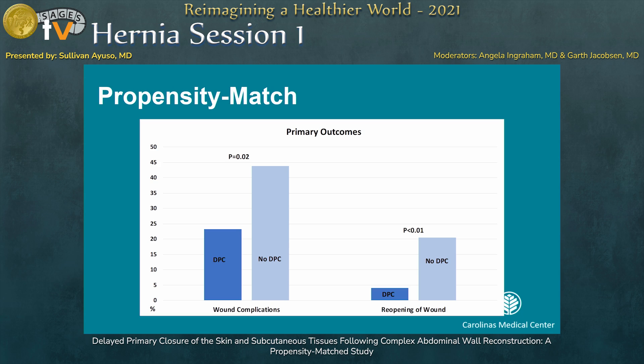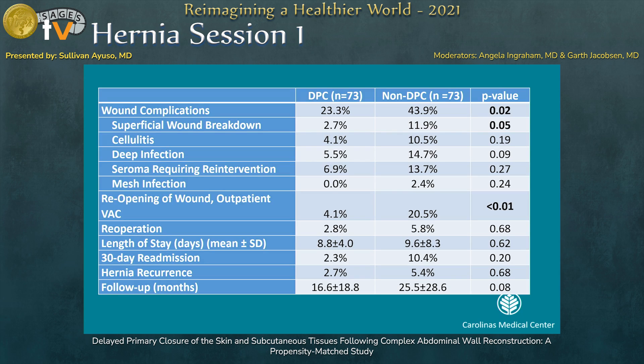This is having a substantial quality-of-life impact on patients that failed DPC and required reopening of the wound or non-DPC management. Superficial wound breakdown was the most common discrepancy between the DPC and non-DPC groups. Importantly, length of stay was not different between the two groups — most of these patients stay in the hospital for several days largely due to return of GI function.